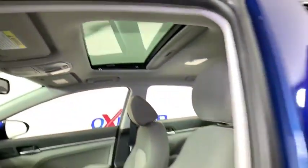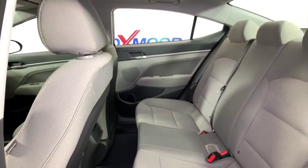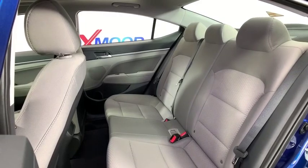Power windows, carpeted floor mats, tachometer, remote keyless entry, brake assist, power moonroof, overhead console, panic alarm, front reading lamps.